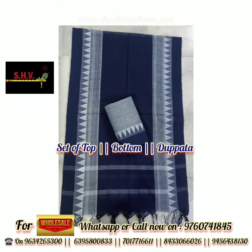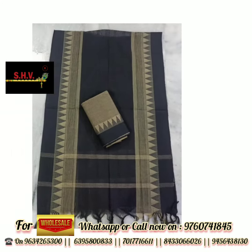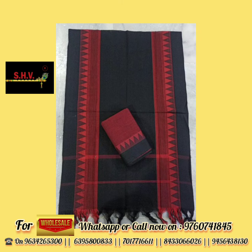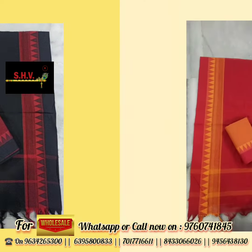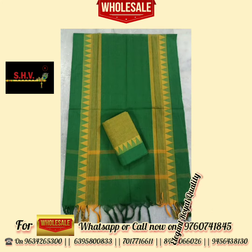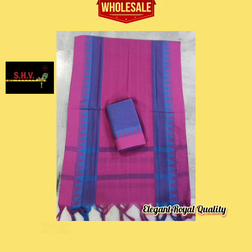For orders and more information, call on the given number showing on the screen. These are available with a set of top, bottom, and dupatta, and also with tags. Elegant royal quality collection — 100% royal handloom and cotton collection.